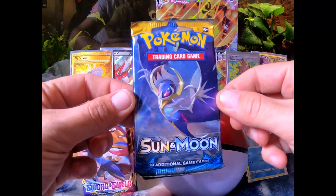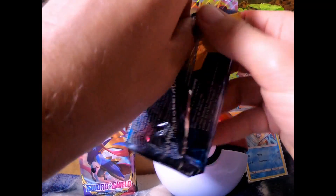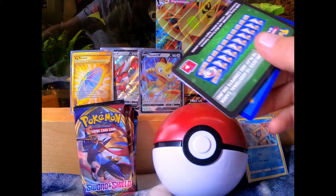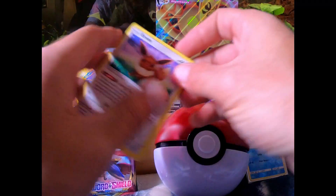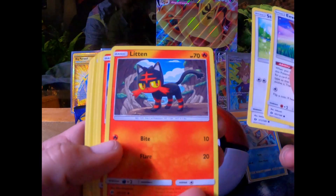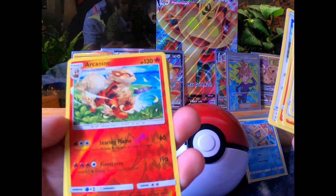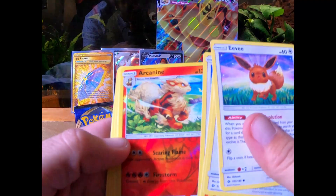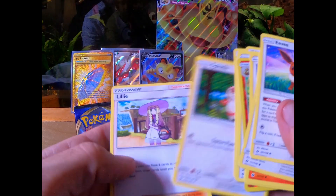Next pack is a Sun and Moon. Got an Eevee here, Stufful, Litten, Arcanine reverse rare — that's nice, love the art on that too. EXP Share, Spinda, and Lily.